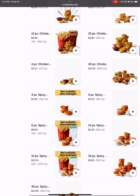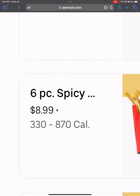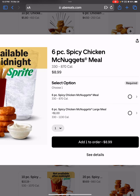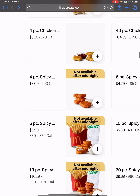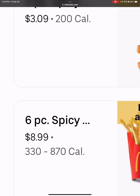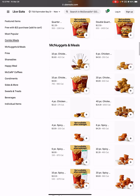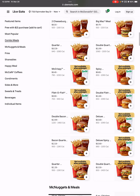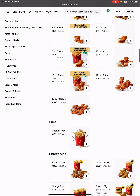Let's talk about the nugget meals. The 6 piece spicy edition meal — how does it vary? Like, what do you mean 'how does it vary'? A large meal? Let's just base it off of the base prices. Spicy 6 piece meal is $8.99, and the normal 6 piece spicy meal doesn't exist.